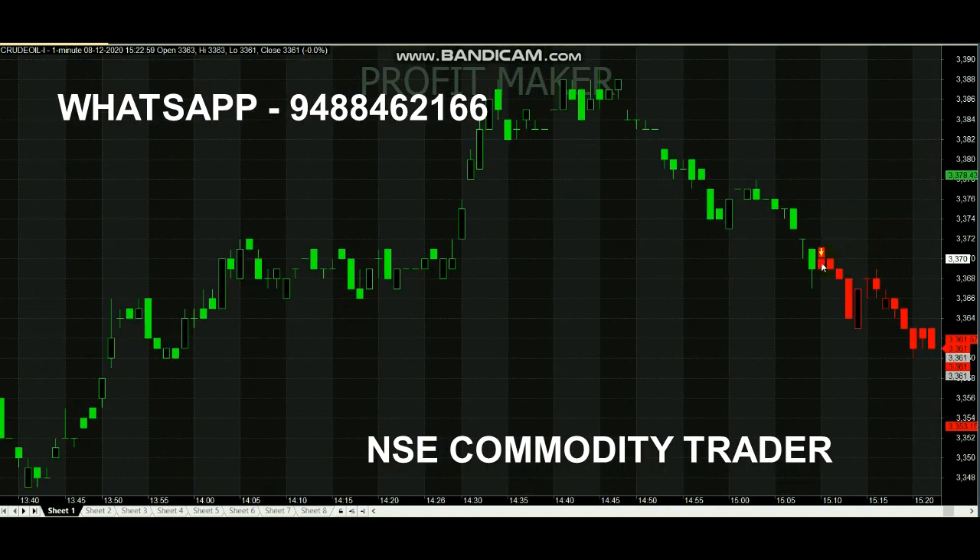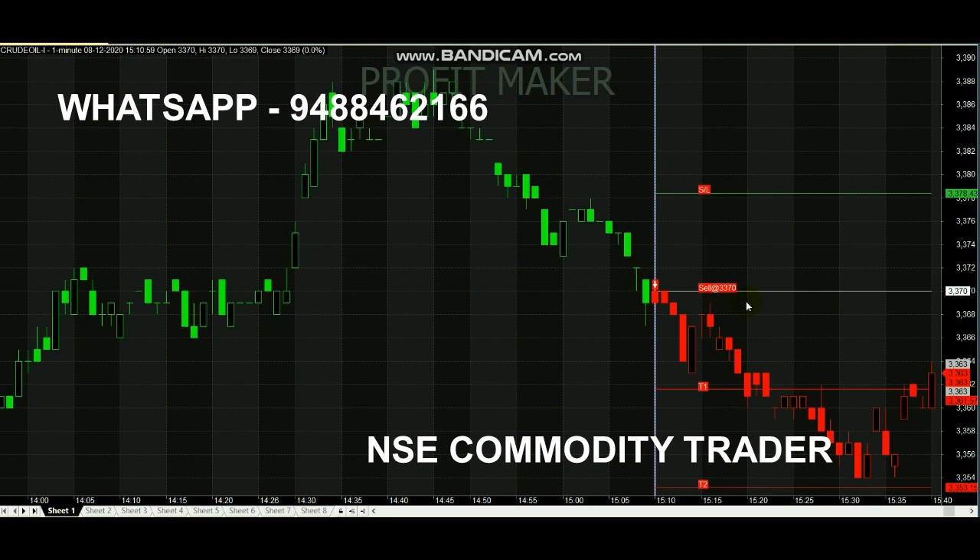The next sell call came up at the 3370 range, and it made a downtrend — so 10-point profit again. Like this it will give live market calls on live charts. If you want to know about the subscription details, you can WhatsApp the number shown and get the subscription details. If you are interested, you can subscribe.